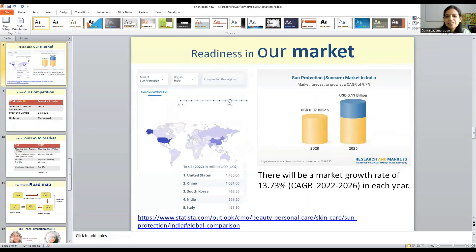So what is the market? According to the survey, 33% of Indians use sunscreen on a daily basis. India is a top-four country globally using sunscreen. Last year's revenue was $569.2 million US dollars, and by 2025 it is expected to reach 0.01 billion US dollars, with a growth rate of 13.73% each year.